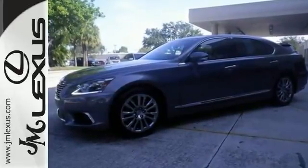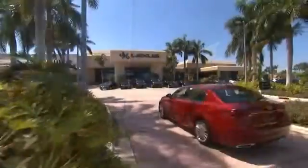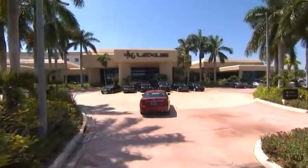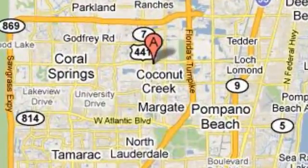Come see it today! JM Lexus, the world's number one Lexus dealer since 1992. We're conveniently located just east of 441 on Sample Road in Margate, Florida, just west of the Turnpike.